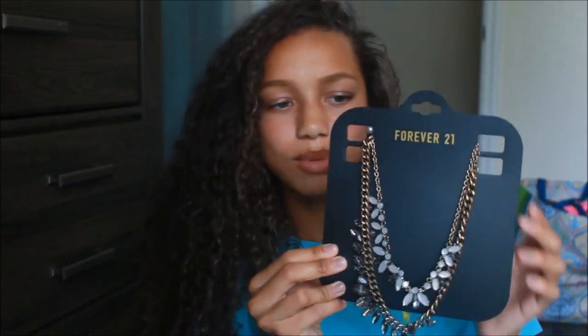The next two things I got were accessories. The first one actually comes with two and was on clearance for $8.99. The next accessory piece is this one — it's totally me. It's just beautiful.